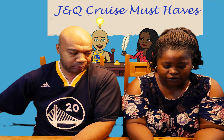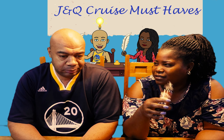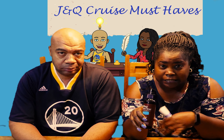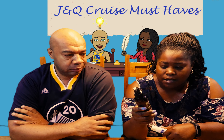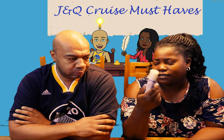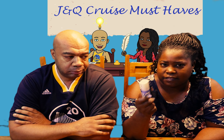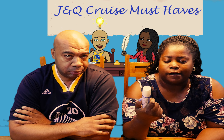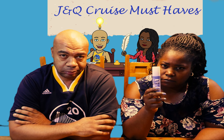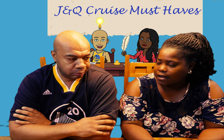My last two items I'll combine. First is bug spray, because one of our excursions took us into a wooded area and we wanted to make sure nothing was biting us. Second is Lysol spray — you can use it as an air freshener or just to spray down surfaces. You can get both of these anywhere: Target, Walmart, CVS. These were lifesavers on the boat.